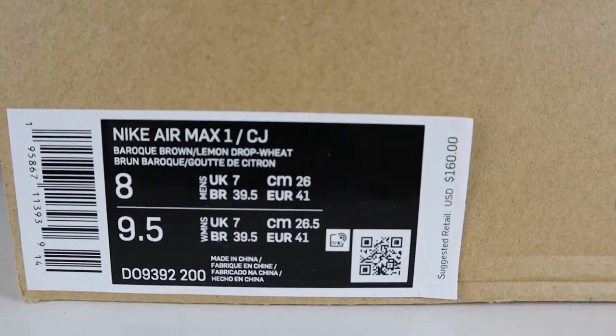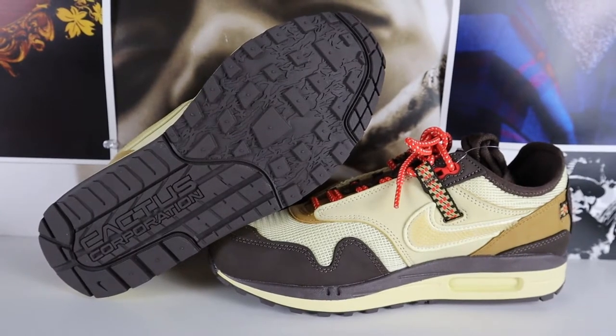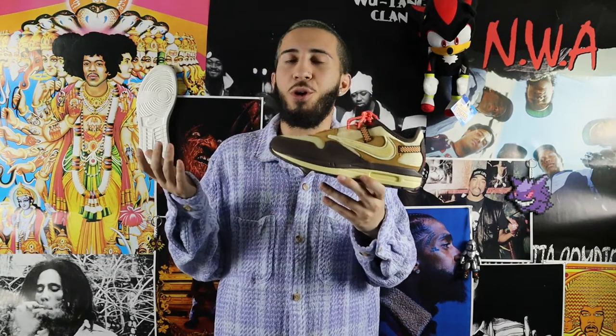The official colorway for this shoe is Baroque Brown and Lemon Wheat. I'm a fan of Air Max Ones and had this shoe on my radar since it was supposed to drop last November. I'm happy I finally got it months later and not for a crazy price. After the Astroworld tragedy, these shoes shot up in price since some had been tied to that event, but after the official May 27th release the price came back down. The sneaker market is also in a bit of a down swing right now, so it's actually a good time to buy.